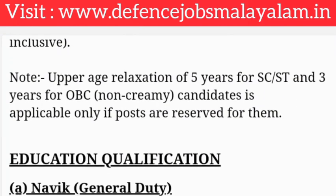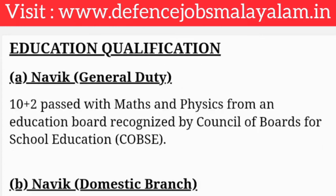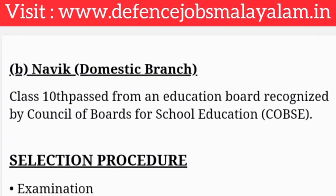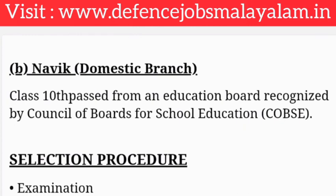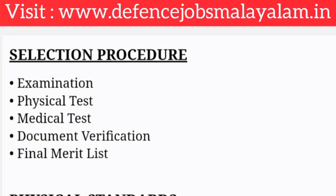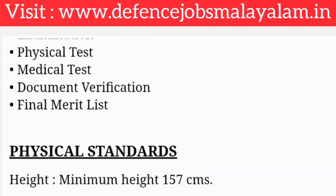The education qualification for NAVIC General Duty GD posts requires Plus 2 with Physics and Maths. For NAVIC Domestic Branch DB posts, a 10th pass with subject marks and percentage is required. The selection procedure includes a written examination, physical test, medical test, document verification, and final merit list.